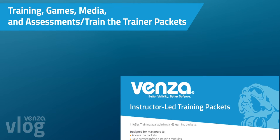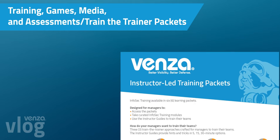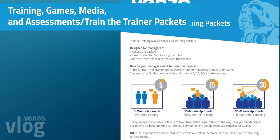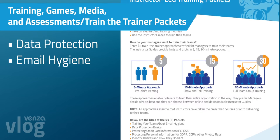Our group training guides received a content update to better help you walk through each presentation with talking points and resources. New guides include data protection and email hygiene.